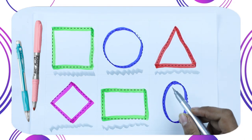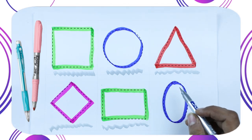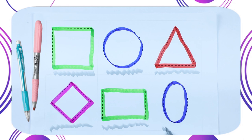Which shape is this? Tell me. It's an oval. With blue color.